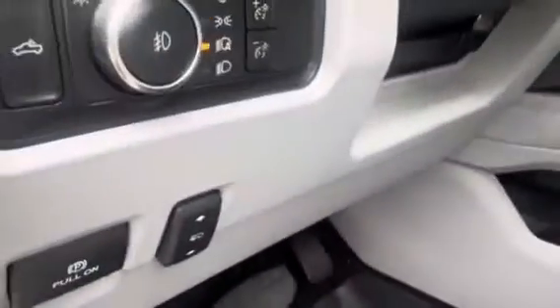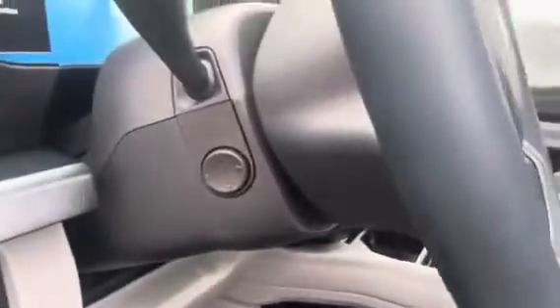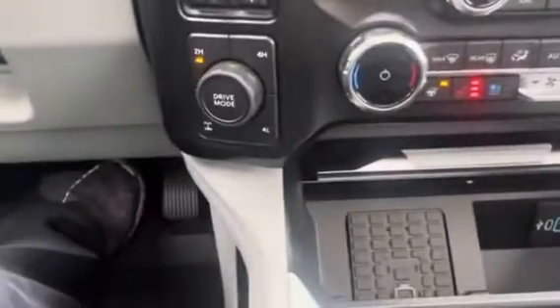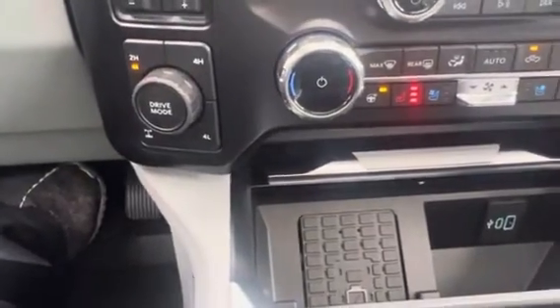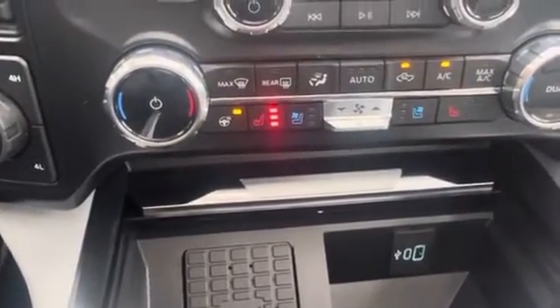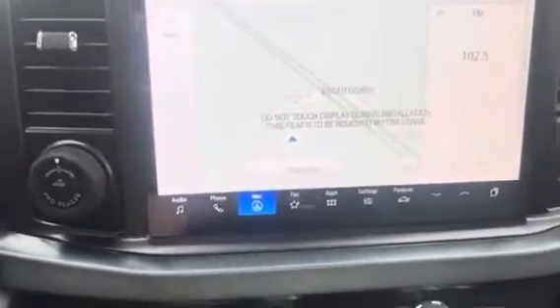I just love this blue interior — power seats, power adjusting pedals, power adjusting steering column. Push on the fly four-wheel drive, wireless cell phone charger, heated and cooled seats, heated steering wheel, SYNC floor with built-in navigation.